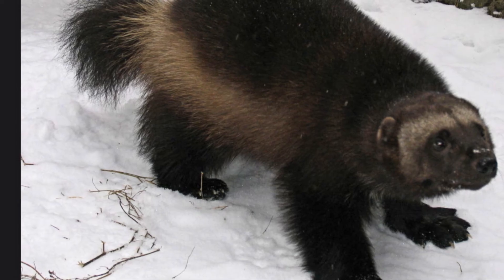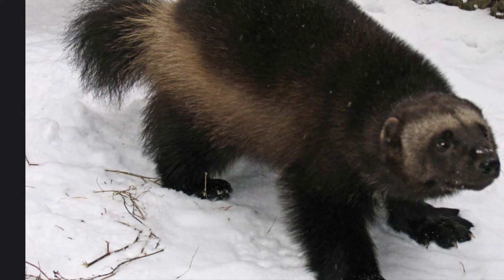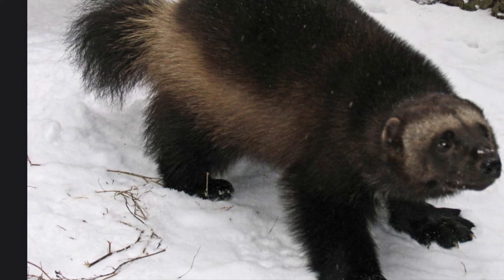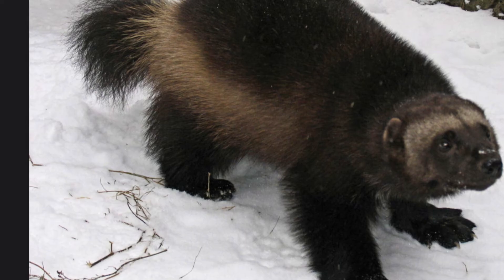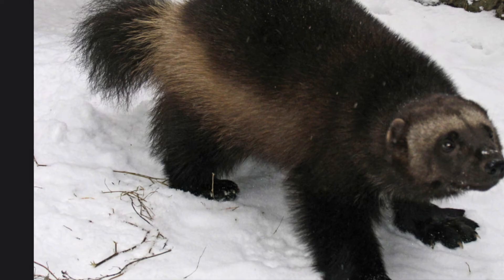Here comes an animal I want to stay hidden from. This is a wolverine. The wolverine uses its fur coat to keep nice and warm. Like the musk ox, the wolverine has large paws to help it move across the snow, which come in handy when it's trying to catch food.